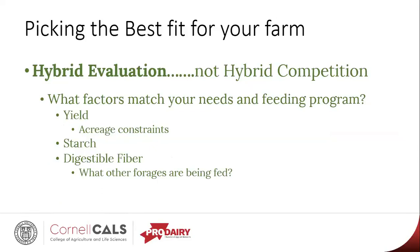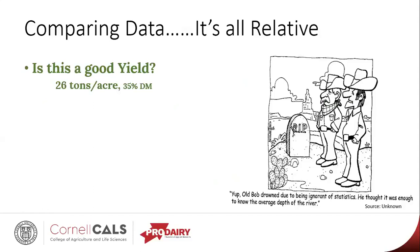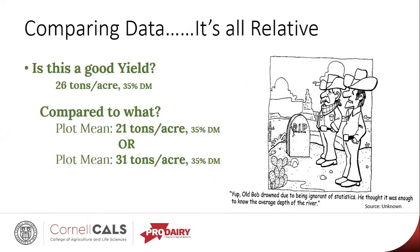I always throw this question out: is 26 tons per acre a good yield? It's really all relative to what we're comparing it to. If we had a plot where the average was 21 tons per acre, then yes, 26 looks really good. However, if that plot had an average of 31 tons per acre, then all of a sudden 26 tons doesn't look so good anymore. We really need to know what we're comparing the data to. We don't want to just use these trials to pick the hybrid that happened to come out at the top at one location — we really want to look at it relative to that location.